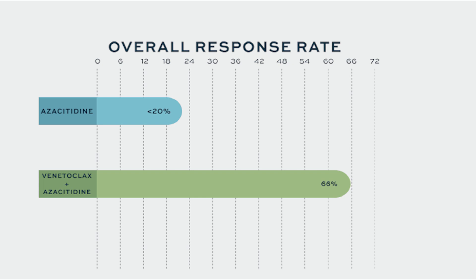It's a pill. It does cause a lot of decreased blood counts, so patients getting that combination need to be monitored, but it's really been a game changer in our ability to treat AML.